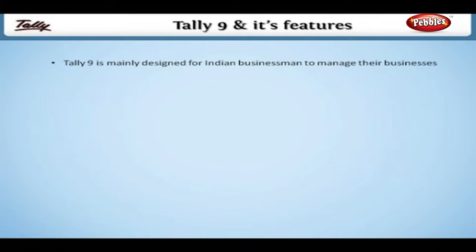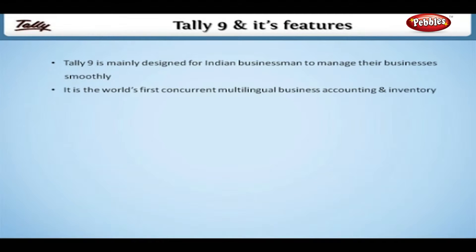Tally 9 and its features. Tally 9 is mainly designed for Indian businessmen to manage their business smoothly. It is the world's first concurrent multilingual business accounting and inventory software.